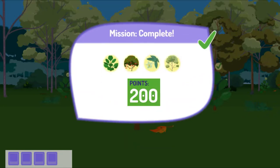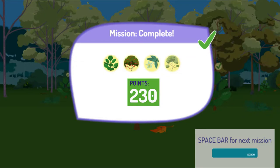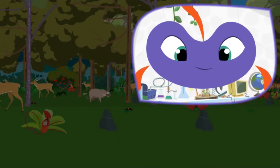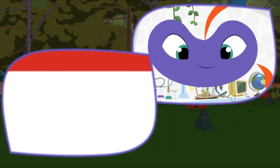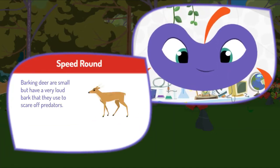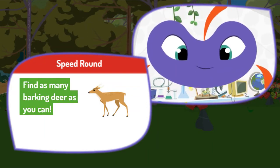Great job! Here's your score! Press the space bar to get your next mission. Here's a speed round. Find and photograph as many as you can before time runs out. Barking deer are small but have a very loud bark that they use to scare off predators. Find as many barking deer as you can.